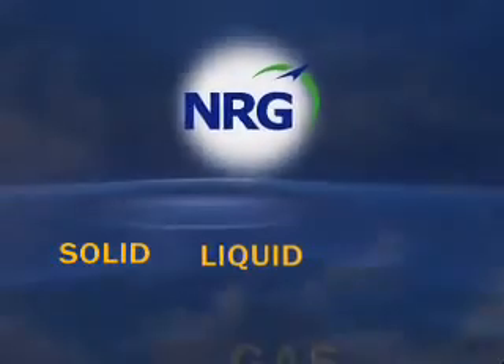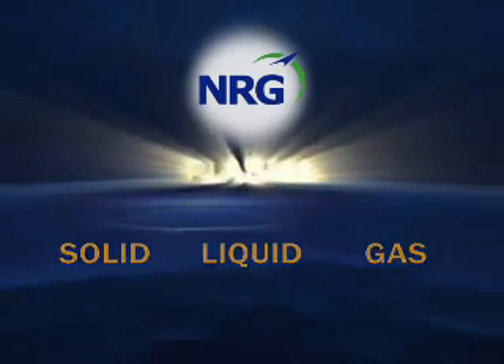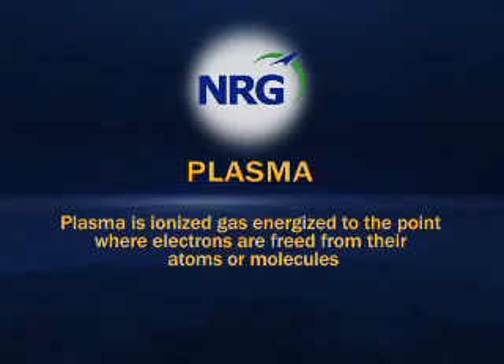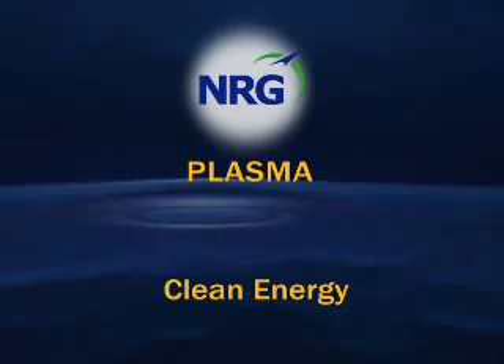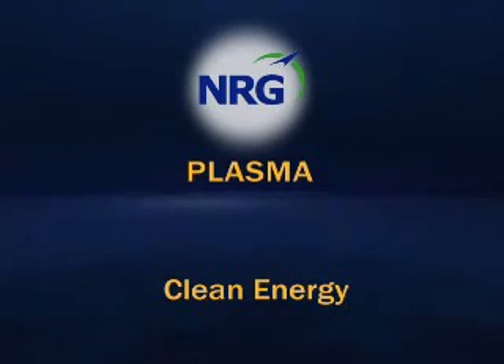Beyond solid, liquid, and gas lies the fourth state of matter: plasma. Plasma is ionized gas, energized to the point where electrons are freed from their atoms or molecules, releasing extreme levels of energy — energy that can be harnessed for a variety of applications, such as power generation.